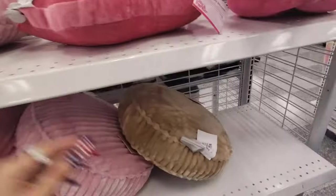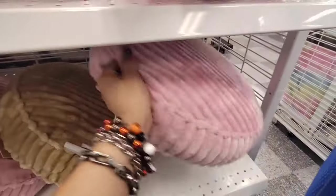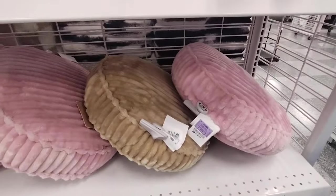Ross always really does bring it. They also have that tan one which you can use for fall, for $12.99 as well.